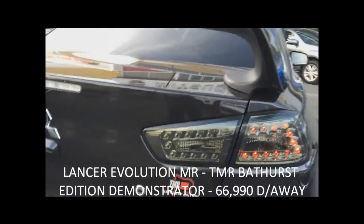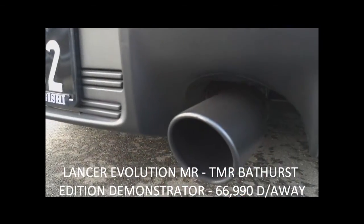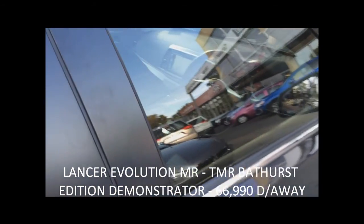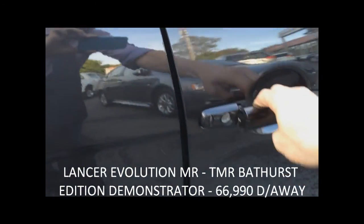It has a reverse camera as standard, and also smart key entry — a simple press of a button on the door enables you to enter the car.